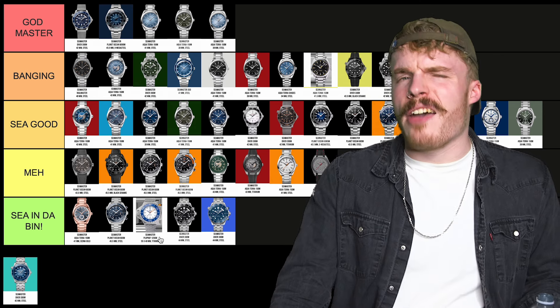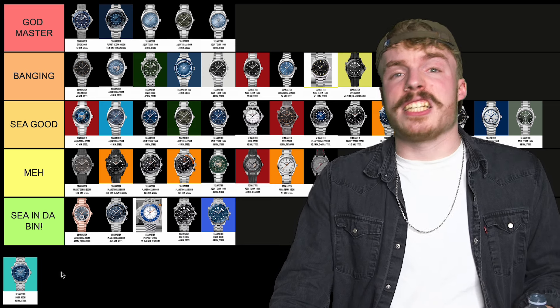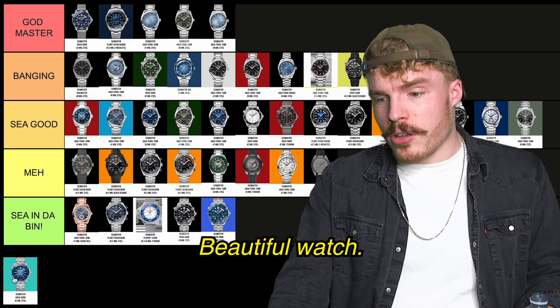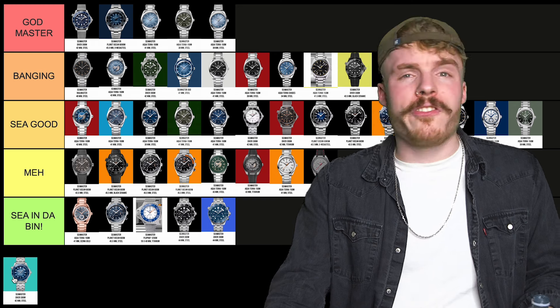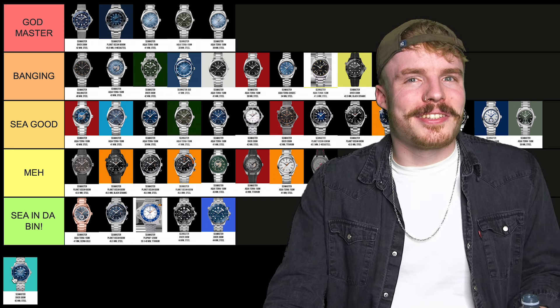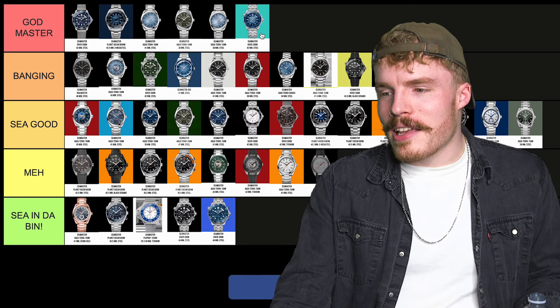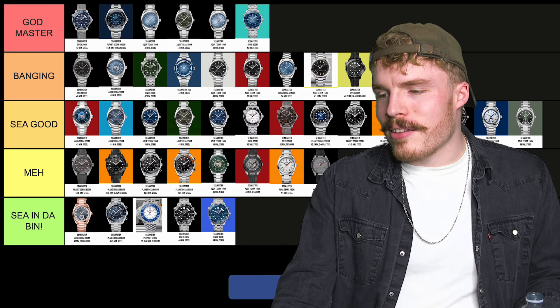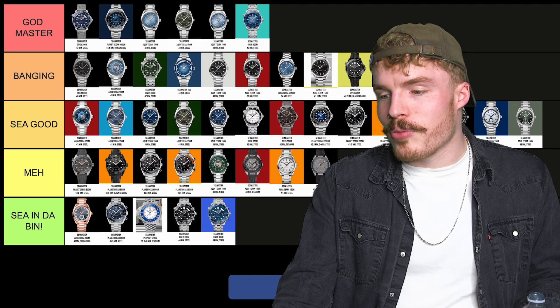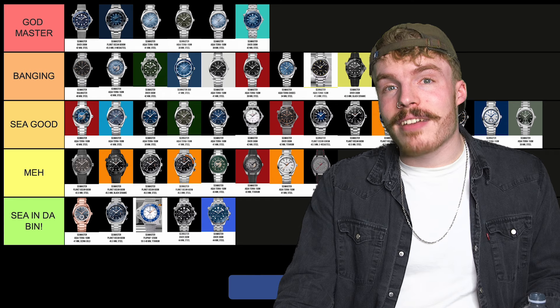And last but not least, definitely not least, it's the Summer Blue Seamaster 300M. It's a sick watch, it's a beautiful watch. We've done a full review on it — it's going Godmaster. It's a lovely watch. My relative who bought one — I'm so jealous of him. It's a beautiful watch. Lovely, lovely, lovely. Absolutely blessed!